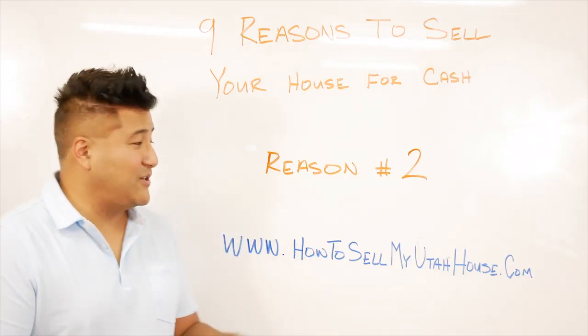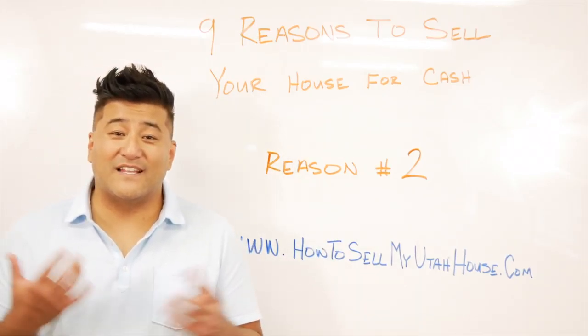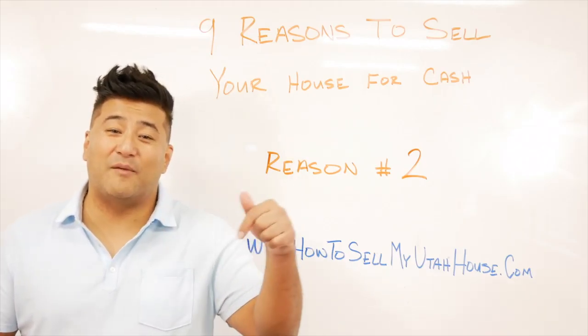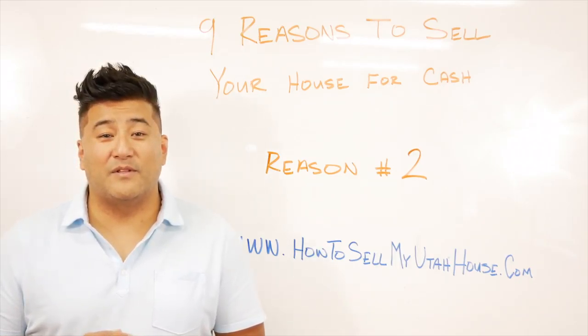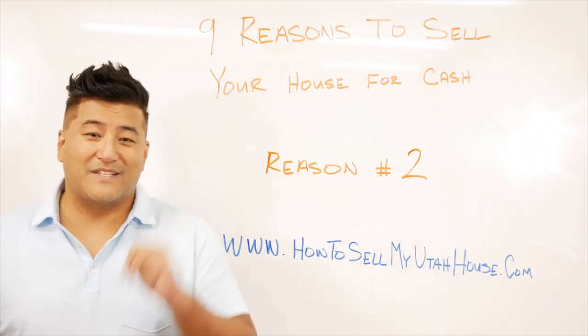If you have any questions in regards to reason number two — not having to make any repairs and selling the property in its as-is condition — please feel free to ask your questions down below in the comment section. We answer your questions, so don't be afraid to write one below. I look forward to seeing you in the next video for reason number three.